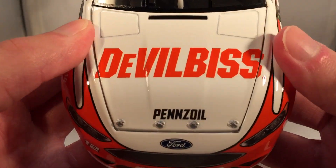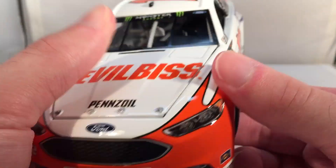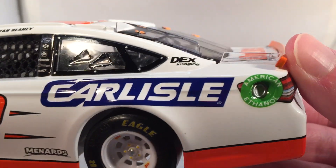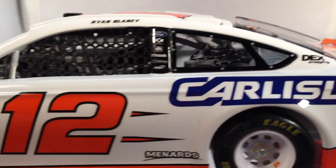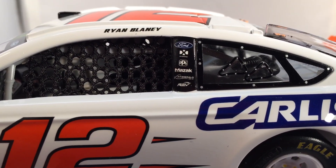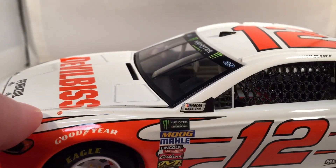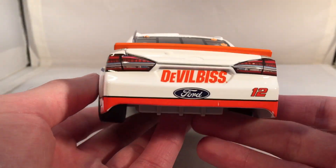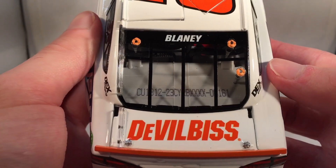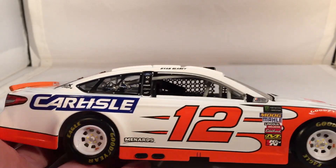Let's get down to sponsors. On the hood you have DevilBiss and Pennzoil. You got Ford Fusion number 12. Down the side you got Carlisle. You got Menards in front of the rear wheel. On the C-post you got Dex Imaging. On the B-post you got Ford, DXC Technologies, PPG, Mazak, Fitzgerald, and Rev. Just got your regular contingencies and struts up front, and does have Monster and all that. On the back you got DevilBiss again, number 12, and DevilBiss again on the decklid. This is number 161.